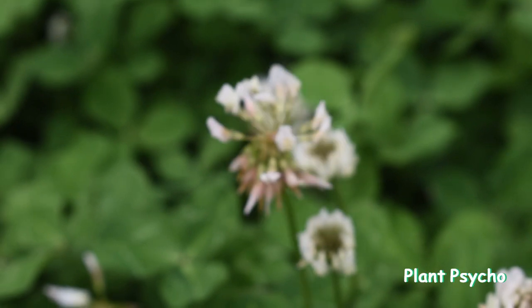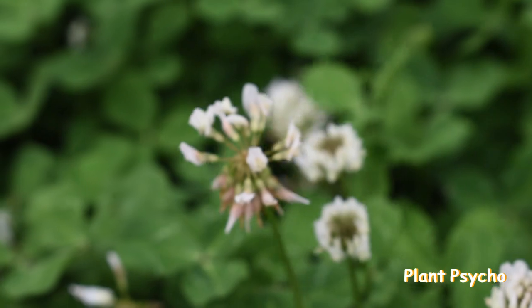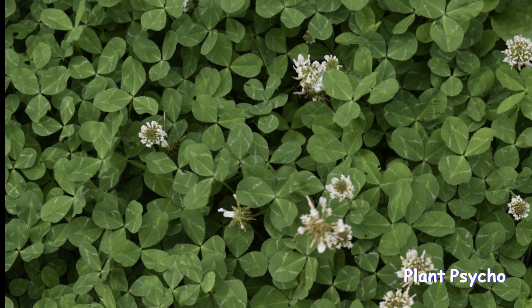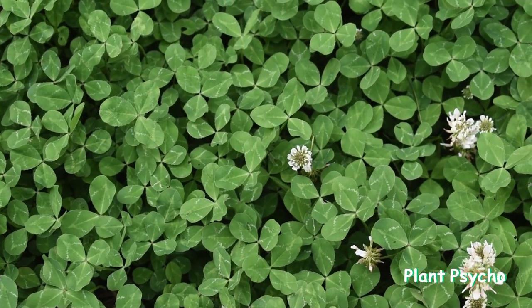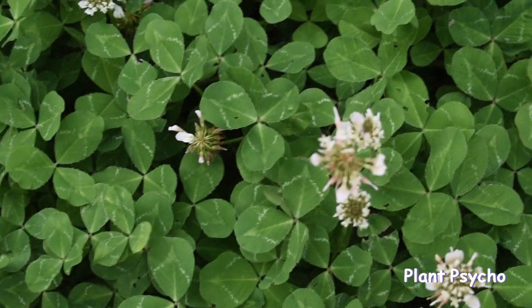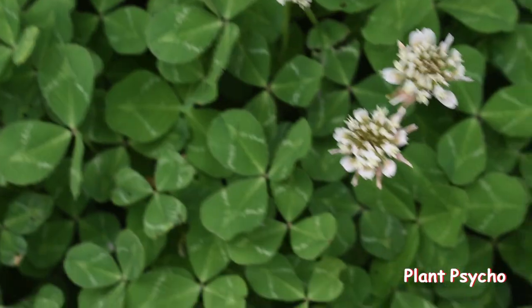White clover has compound leaves, meaning each leaf is made up of three leaflets attached to a central stalk called a petiole. The leaflets are ovate to elliptical in shape, generally 1 to 2 centimeters long and 0.5 to 1.5 centimeters wide. The upper surface has a smooth texture while the lower surface can be hairy and paler. Leaf color depends on age, region, and growing conditions, but is generally vibrant green. White clover flowers consist of various tiny white florets arranged in a spherical or elongated shape.